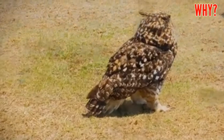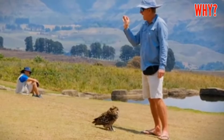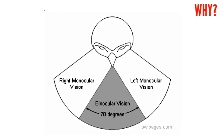Owls have good night vision for a few reasons. First, they have a lot more rods and not as many cones, so they lose color vision but see a lot better at night. Also, their eyes are very large, so they pick up a lot of light rays.